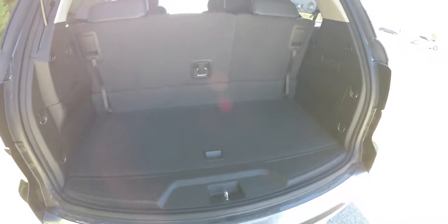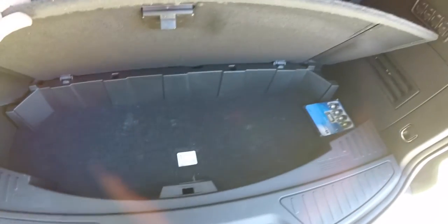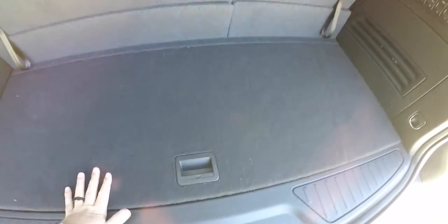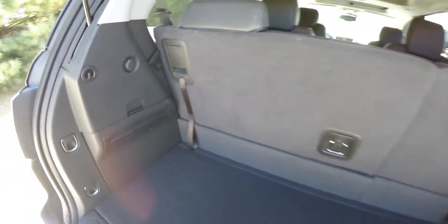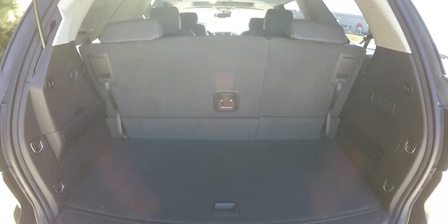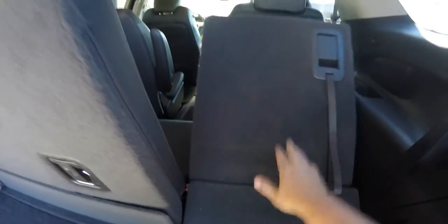Taking a look at the luggage area: with the third row of seats up, the luggage area is minimal but features a nice flat load floor with covered storage. In the rear you also have audio controls, tie-down hooks, and a 12-volt power point. Folding the seats is easy — just lift up on the tabs and push the seat forward.